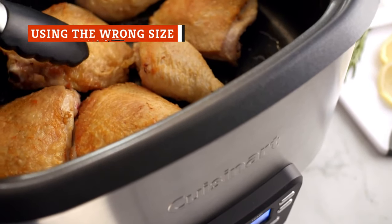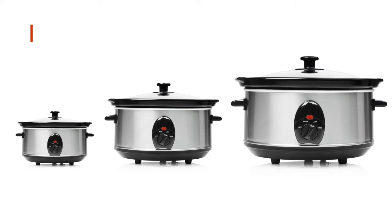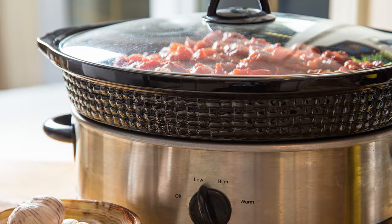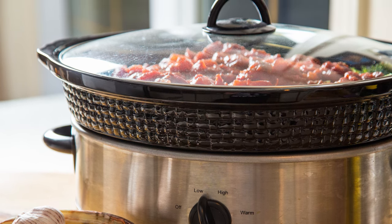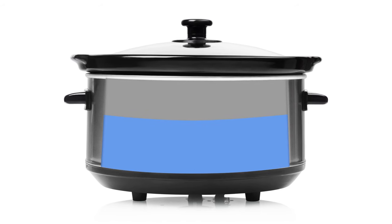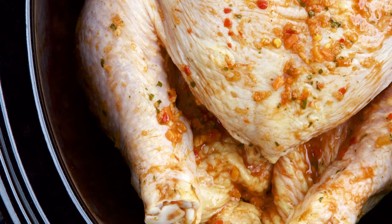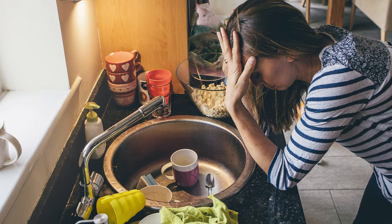Slow cookers come in different sizes, and one slow cooker does not fit every slow cooker recipe. The cooking time on each recipe counts on the fact that you're using the same size slow cooker as the recipe directs, meaning it's filled to the appropriate level. Your slow cooker should be filled halfway to three-quarters of the way full. If it's not full enough, your food will end up overcooked. If it's too full, it may not cook completely, or you may end up with an overflow and a big mess on your kitchen counter.